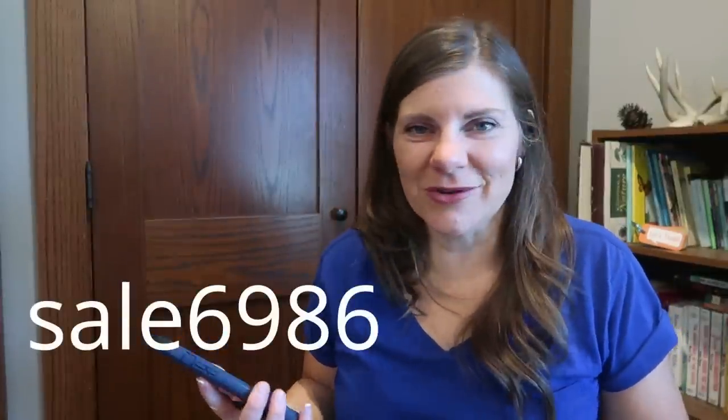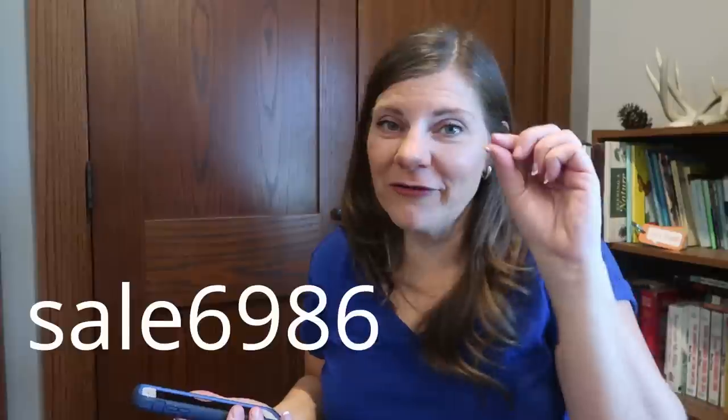I will have all of the details in the description box below. My code is SAIL6986 — you can use that code to get the best prices. Thank you so much for watching today. I hope you enjoyed this peek into some of what Temu offers. Please check the description box below and use my code SAIL6986 for the best prices at Temu. If you're watching this shopping haul you might like one of these videos as well, and I hope to see you over there. Goodbye and we'll see you again soon.